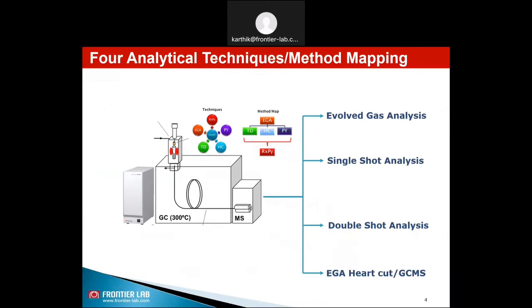Pyrolysis GCMS can be operated in four different analytical techniques: evolved gas analysis, single shot analysis, double shot analysis, and EGA hot cut GCMS. Please watch the details of these four different analytical techniques from our previous videos.